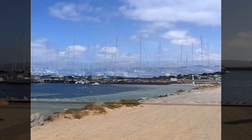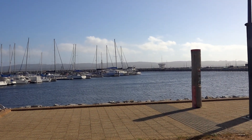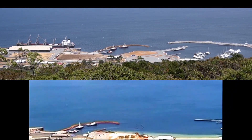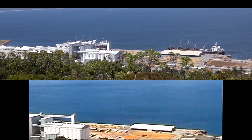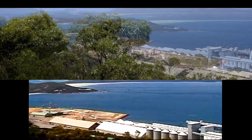The old town jetty, which used to berth the whale chasers until the end of whaling on the 21st of November 1978, has long gone. In its place a marina offers safe harbour for pleasure craft, fishing boats and cruise vessels. A piece of the old jetty remains as a fishing pier to commemorate the old structure.